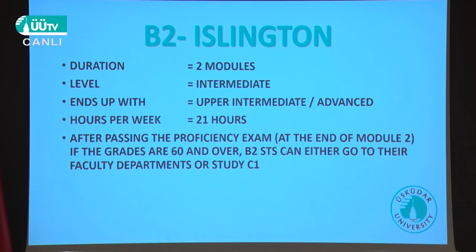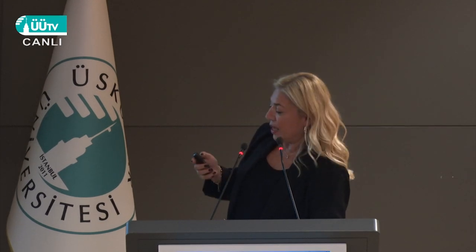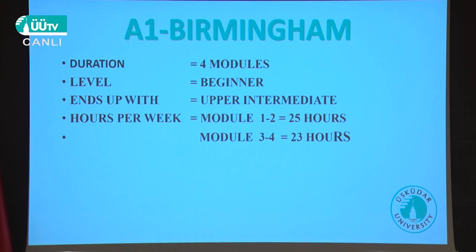B2 is linked to the intermediate level — you have 21 hours of class teaching per week. B1 is the same. For A2, the first two modules have 24 hours and the third and fourth modules have 22 hours. For A1, modules 1 and 2 have 25 hours, and modules 3 and 4 have 23 hours.